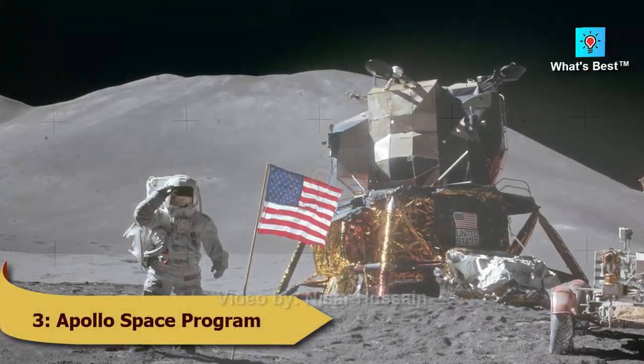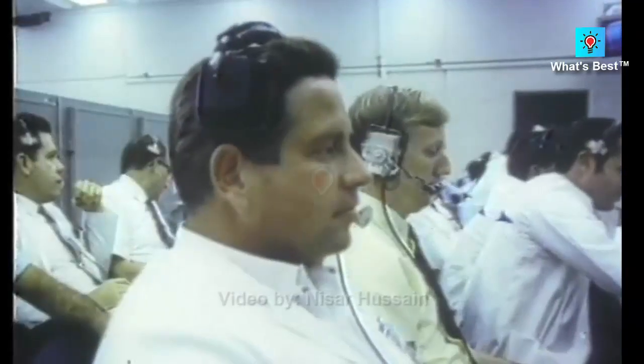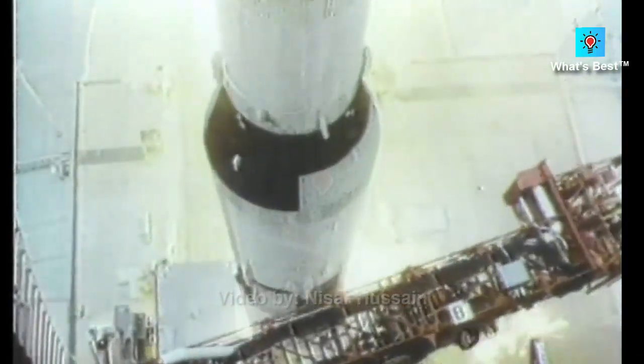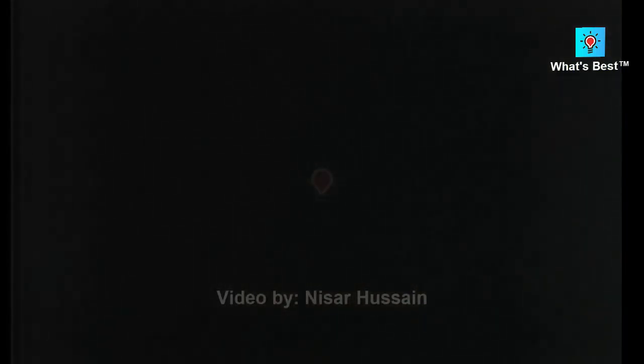Number 3: Apollo Space Program — estimated cost of $110 billion. The Apollo program began in the 1960s, within the same lifetime as humankind's first-ever flight. NASA created the Apollo command module specifically for this program — a capsule that could accommodate up to three astronauts, who traveled to and from the moon inside it. It was far more extensive than the Mercury and Gemini spacecraft, and the astronauts inside had plenty of room to move about, though the crew space was roughly the size of a car.